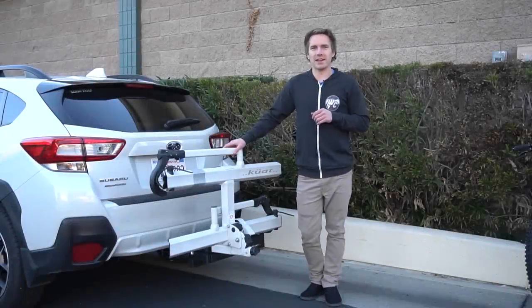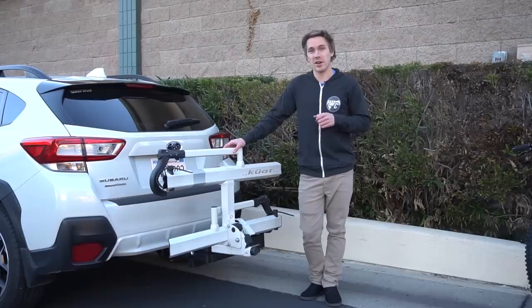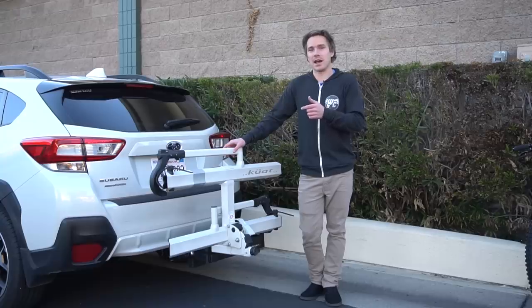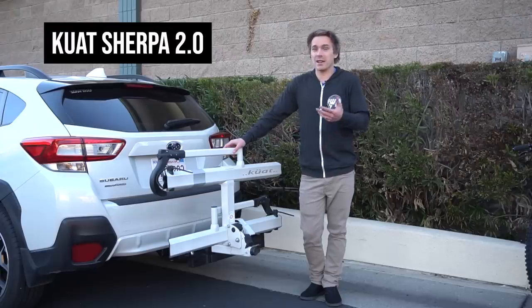So this is a hitch rack, and to me, other than a tailgate pad, this is the next best way to carry your bike. You do of course need a tow hitch on your car. They make smaller ones — inch and a quarter — and then two-inch ones. Most rack manufacturers make their racks to fit either size hitch, and there are adapters as well. This is a Kuat Sherpa 2.0.